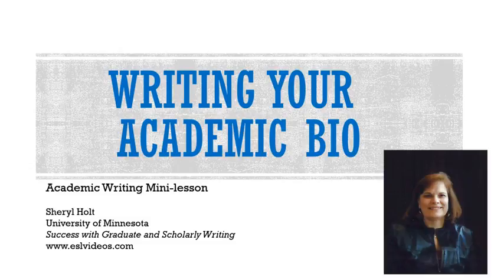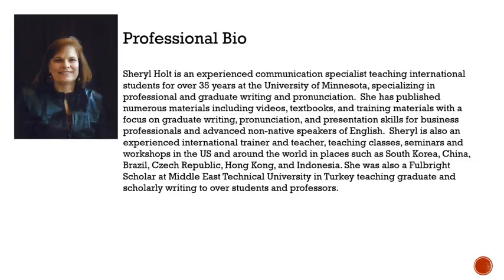I'm Cheryl Holt and I teach academic writing and presentations to international students at the University of Minnesota. A well-written bio is an essential tool to have in your professional toolkit. Your bio is a great way to share who you are and highlight your accomplishments.